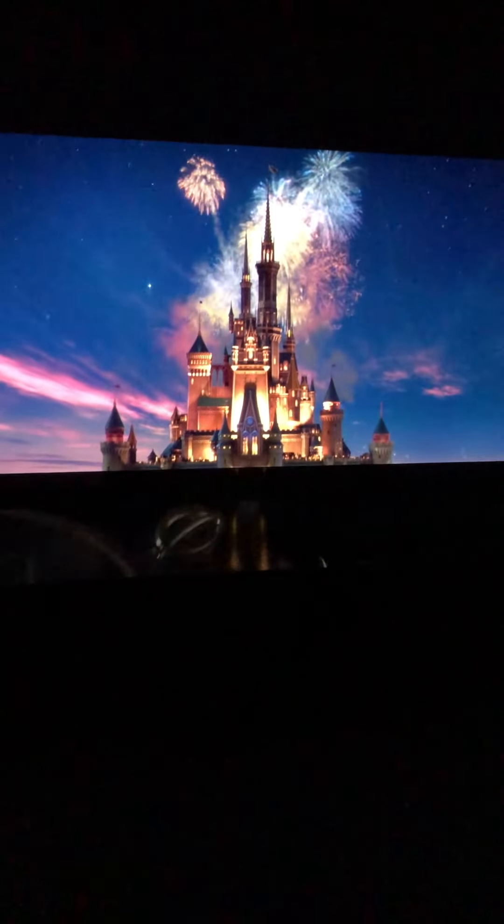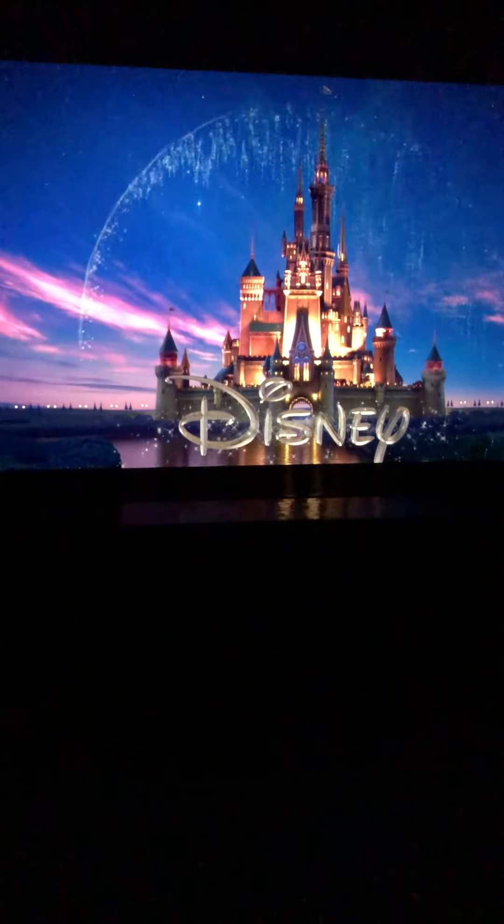So anyway, just wanted to show a little tour of my home theater. It's something I dreamed about as a kid, and I'm very fortunate to have been able to do something like this in my house. I got a lot of inspiration from others on this subreddit, so I wanted to show what that inspiration led to. Thanks for watching.